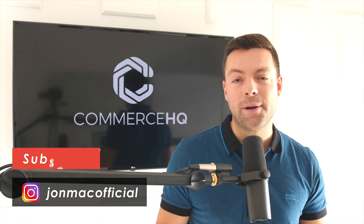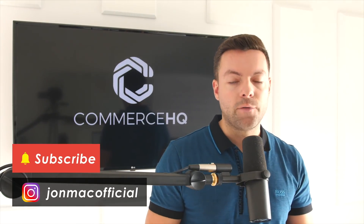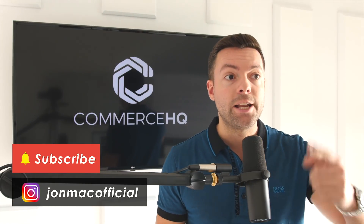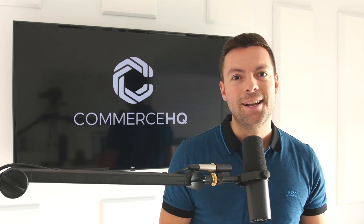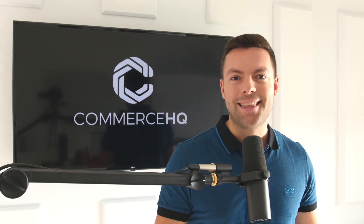I also have links in the description if you want to go check out my free training — it walks you through A to Z how this whole e-commerce game works. Definitely follow me on Instagram as well. Don't forget to hit subscribe on my channel and be aware of all the new videos coming out. Remember, each and every Thursday we're going to be giving away a hundred dollars to a lucky subscriber. I'll catch you in the next video — thanks, bye-bye.